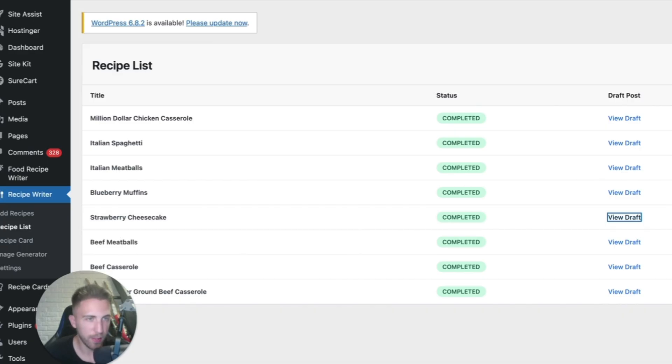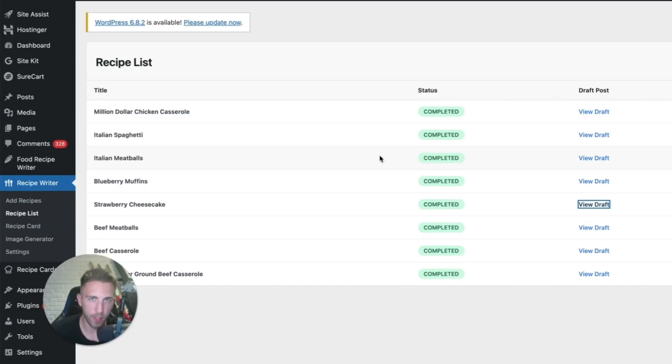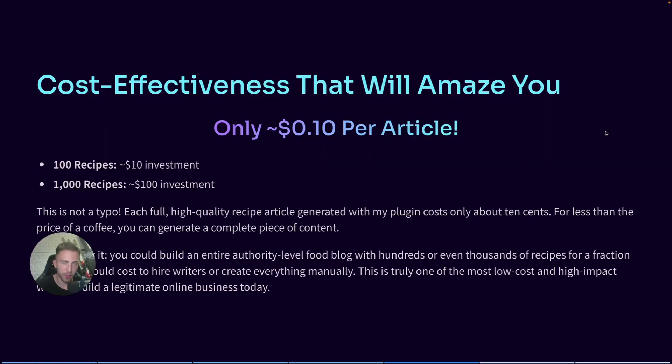So as you can see, with just one click — clicking Create All Articles — we generated five complete articles. This is very powerful because you can use this plugin to create 200 or 300 articles very quickly. Each article costs around 10 cents to generate, so if you want to build a foundation with 100 articles, you'll pay only about $10. And if you want a massive site with 1,000 recipes, it'll cost around $100.